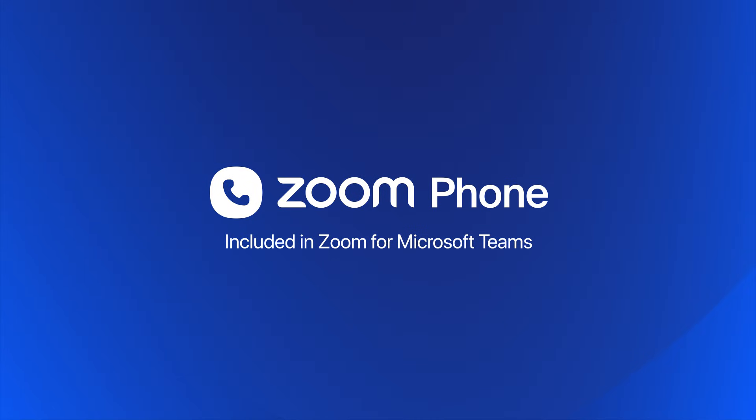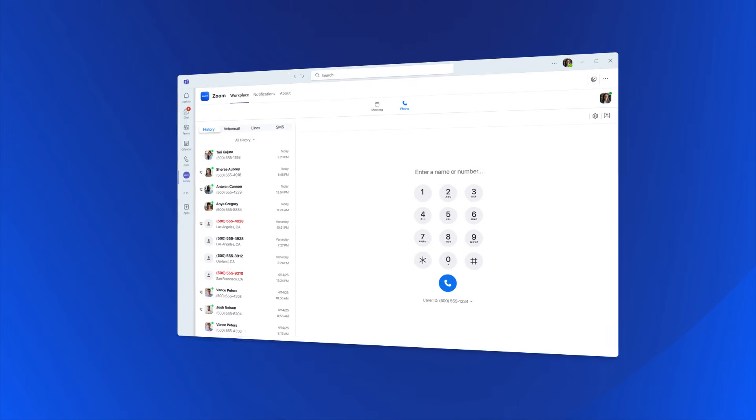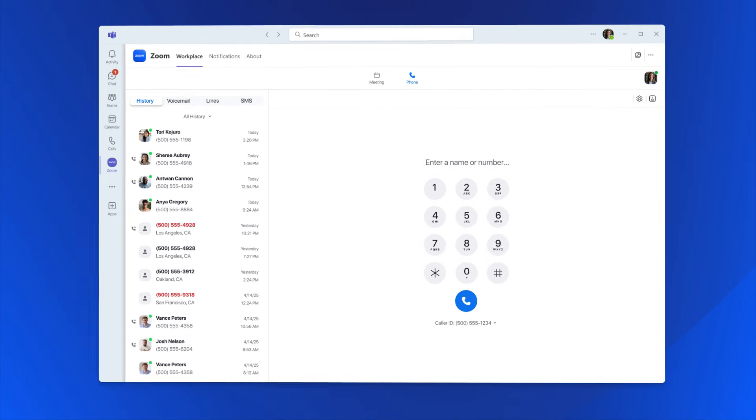With the Zoom Phone integration for Microsoft Teams, you can bring enterprise-grade phone, SMS, meetings, and AI where your teams already work.